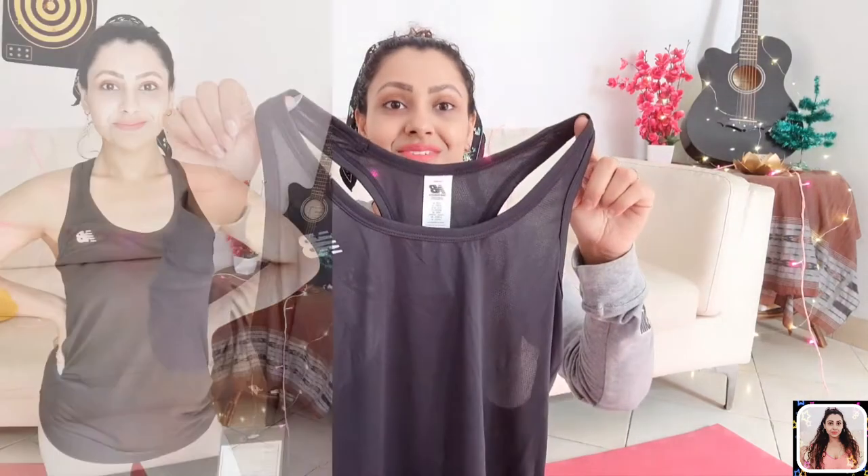I'm loving the fitting. This one is also made from 100% recycled polyester, and I'm quite loving the fact that they are making eco-friendly products, which is really appreciable. It's a great one.